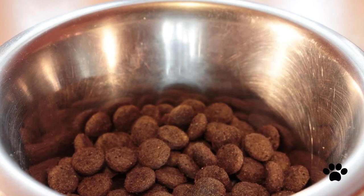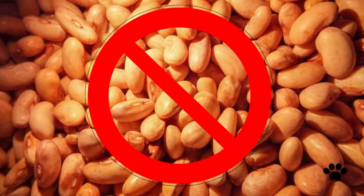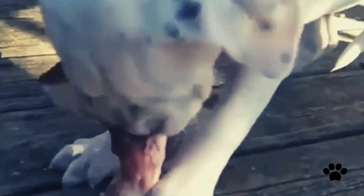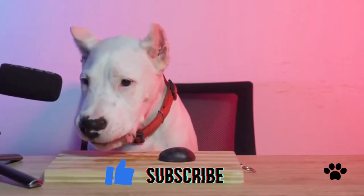The best protein sources for your dog are chicken, rabbit, salmon, beef, and others — but not plant-based protein, as it is not good for your dog. Feed your Dogo Argentino puppy three times a day with small portions and always at the same time. This way, your puppy will get used to the feeding schedule.